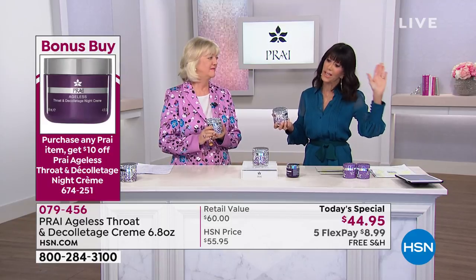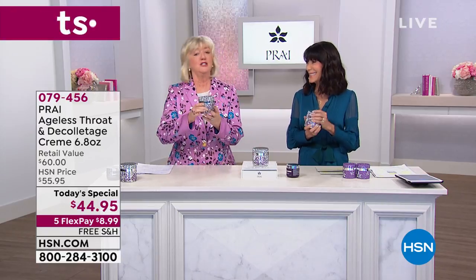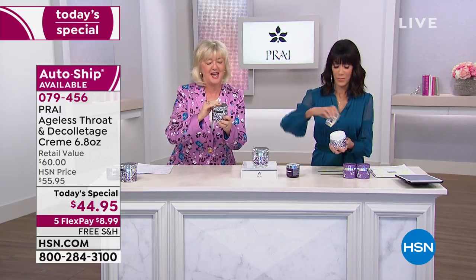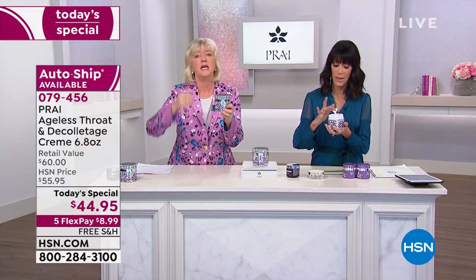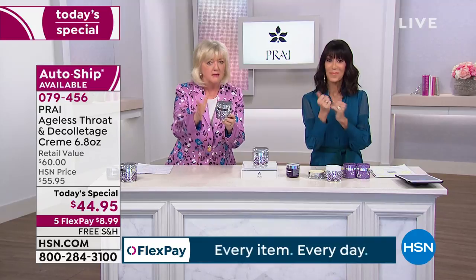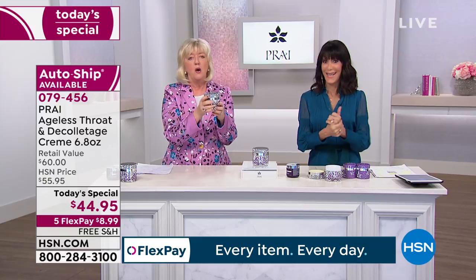I've been with HSN for 10 years and I swear by this cream. I've tried other throat creams that were way more money — nothing has worked like Ageless Throat. It is absolutely amazing. This is the number one selling neck cream here at HSN — and not just at HSN but at our sister networks QVC UK, Italy, Germany, Japan. Wherever this is sold it is number one. One sells every 60 seconds.